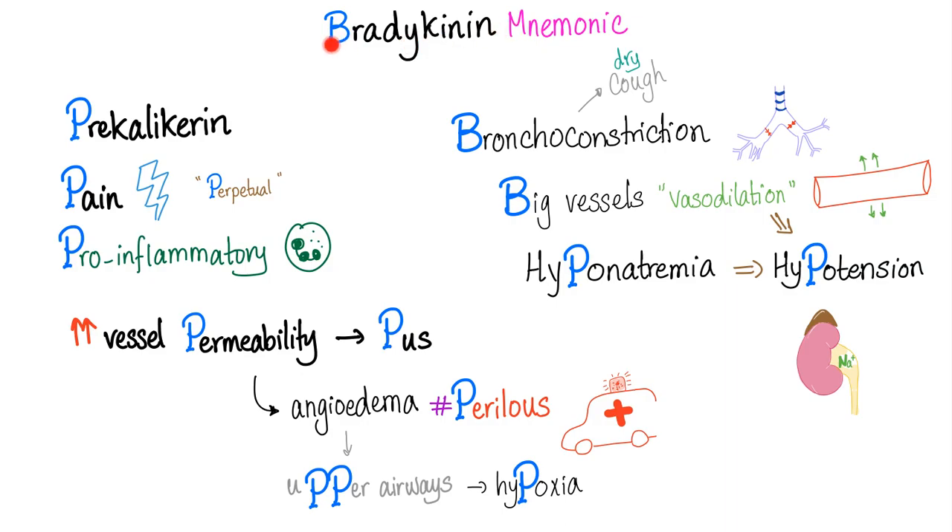The B mnemonic for Bradykinin. B: Bradykinin, pre-calicrin. B or P: Pain. Perpetual — meaning chronic. Pro-inflammatory, big time. Increased vessel permeability — you can get pruritis and angioedema, which is perilous, meaning dangerous. Upper airway obstruction due to angioedema can lead to hypoxia. Bradykinin causes bronchoconstriction leading to dry cough. Big vessel vasodilation — because when the vessel dilates it becomes big. Bradykinin: hyponatremia and hypotension.